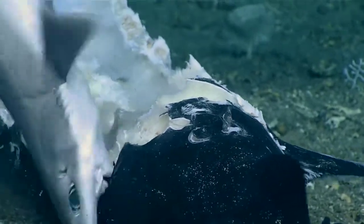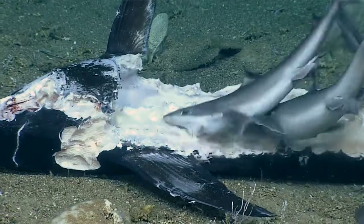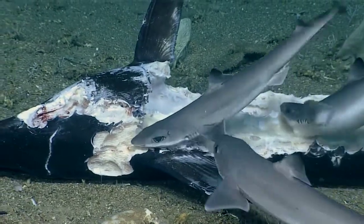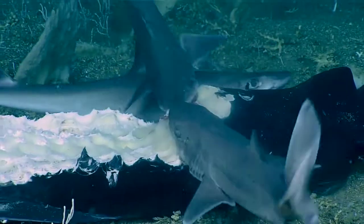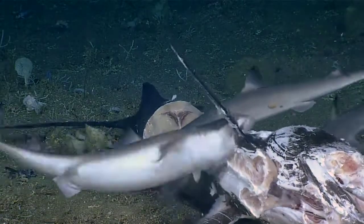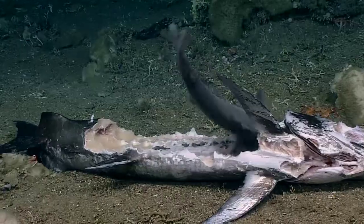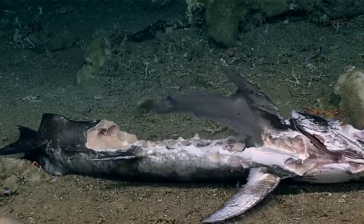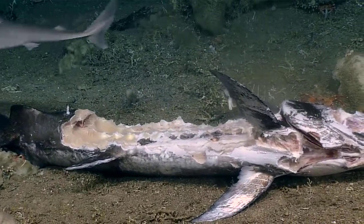This is a really good example of how carbon from the surface or the midwater is transferred down into the benthos and consumed by other organisms. Absolutely. So this is really seeing this whole cycle of carbon transfer in action, which I don't think we've ever seen this before.